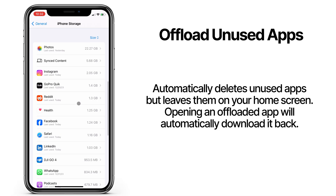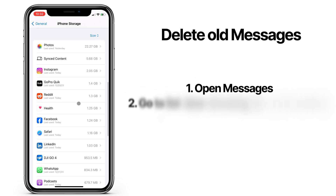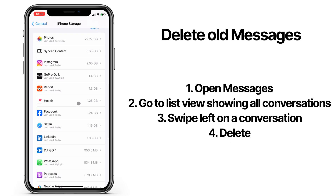If you have messages with large attachments, those can take up a lot of space. I delete all my iMessage threads once or twice a year to clear up space.